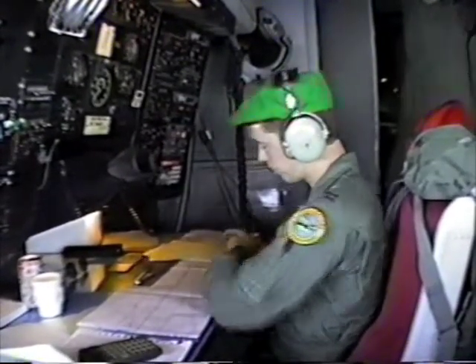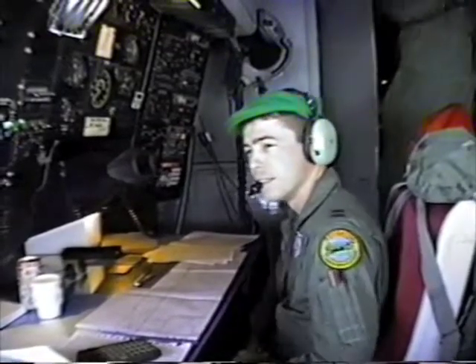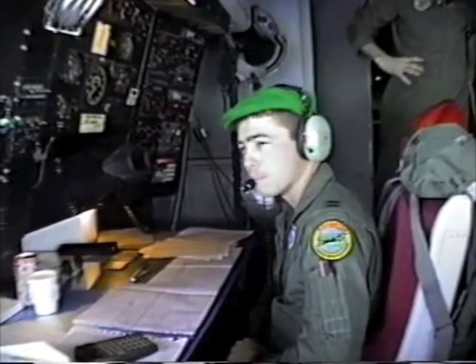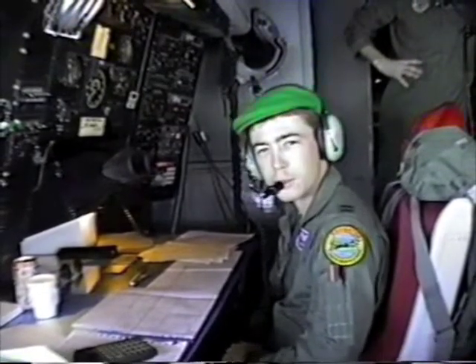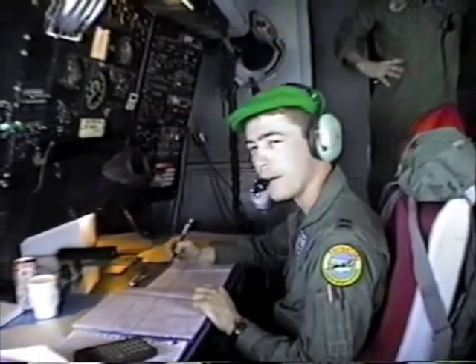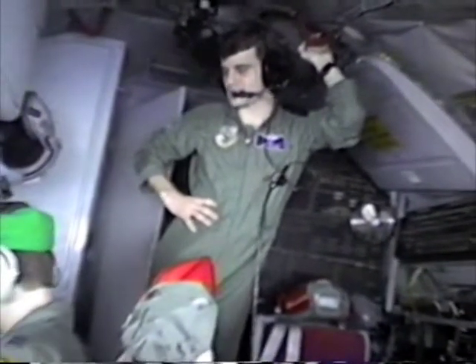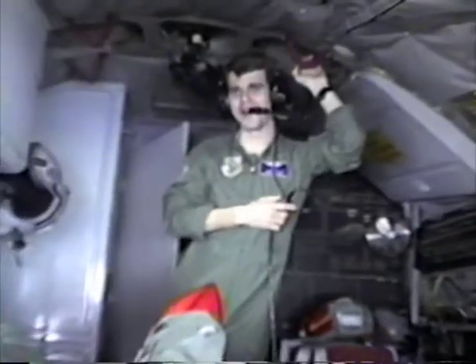So are you looking forward to this trip — they're going on to Kadena? Sure am, looking forward to it, have been for a while. These are good deal trips. Alright, we'll check with you later. Here's the last man in the crew on the 135.